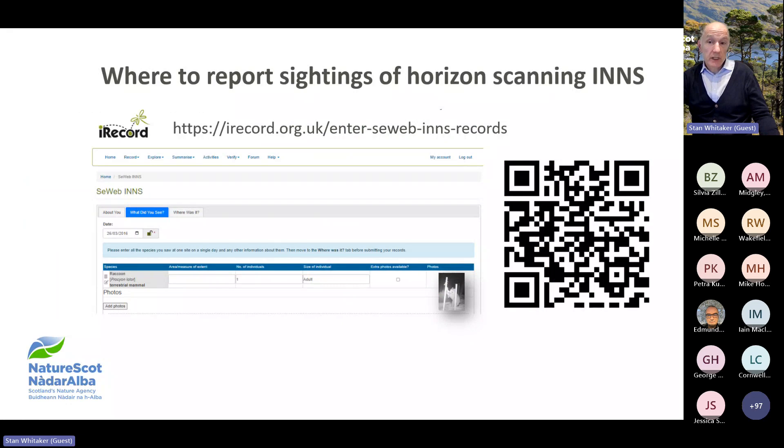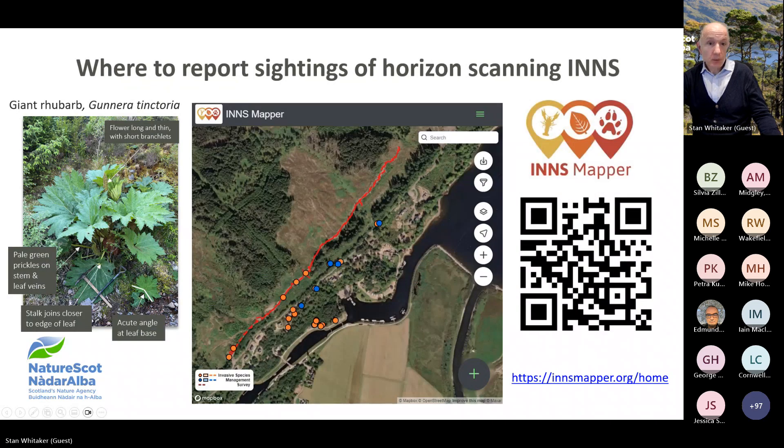We encourage people to report sightings via the Scotland's Environment web reporting portal on iRecord. However, some of the new horizon scanning species have yet to be added to the drop-down lists. If this is the case, please record your sightings using the iRecord app or the main website. For more cryptic species, get in touch with the relevant recording society via the Biological Recording Centre. We also check for records on INNS mapper, though not all Scottish horizon scanning species are listed. We're starting to see large-leaved Gunnera spread in the West Highlands, possibly a result of milder winters. You can help us keep Scotland Gunnera-free by reporting any sightings of the plant growing in the wild to iRecord or on INNS mapper — please remember to write 'growing in the wild' or 'growing outside garden' in the comments section.